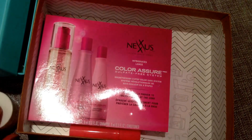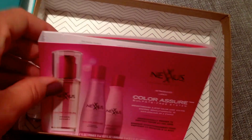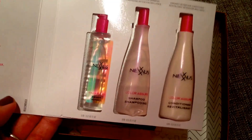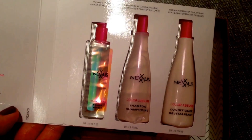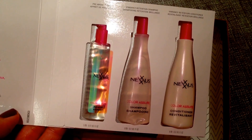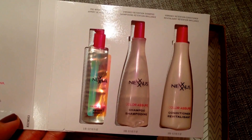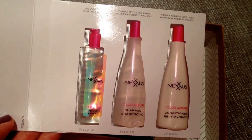The next product is from Nexxus and this is the Color Assure Sulfate Free System. If you open it, it has a pre-wash primer, a vibrancy retention shampoo, and a vibrancy retention conditioner. Very cute packaging — I'm really excited to give this a try.